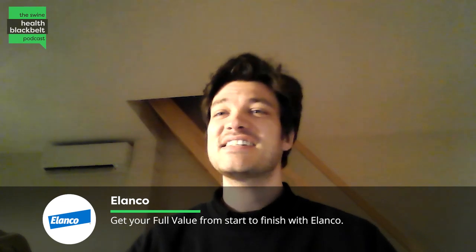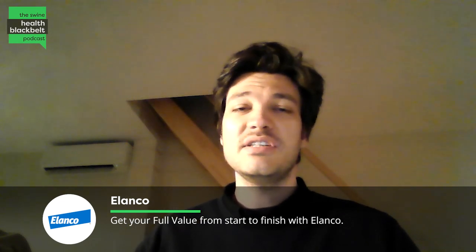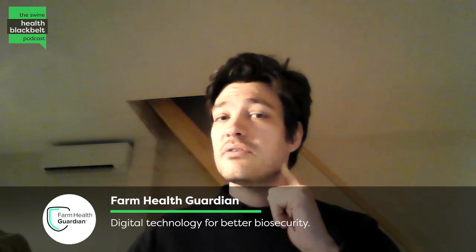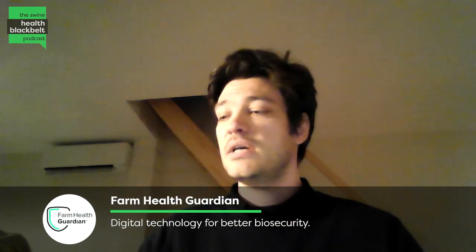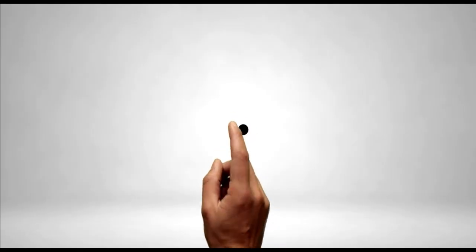Hi Clayton, thanks for having me. My name is Friso Griffion. I'm a part-time PhD student at the faculty of veterinary medicine of Ghent University, and I also work full-time at Darling Ingredients, which is a company that works in animal byproducts.